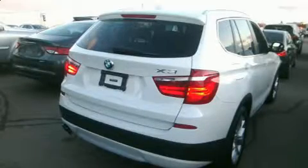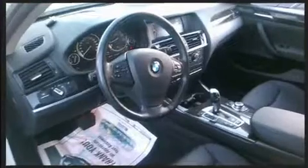Get excited about the 2013 BMW X3. Under the hood, you'll find a four-cylinder engine with more than 200 horsepower, and all-wheel drive keeps this model firmly attached to the road surface.